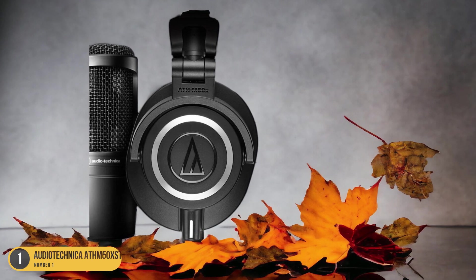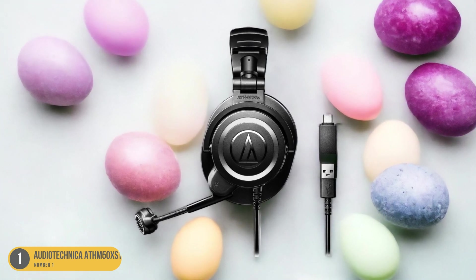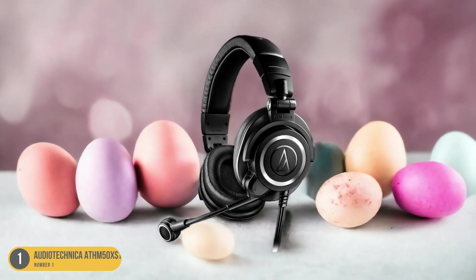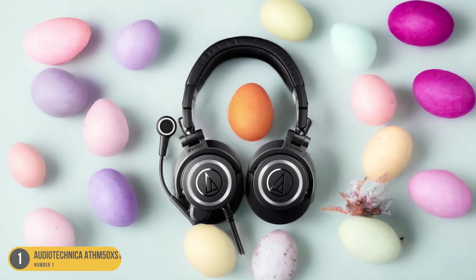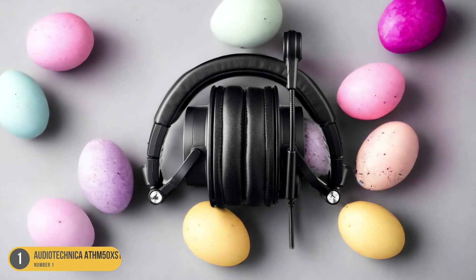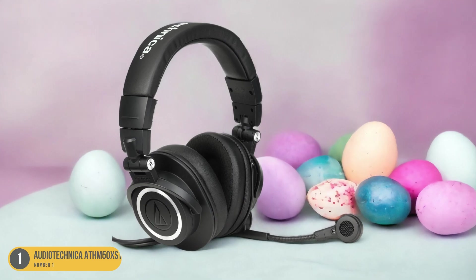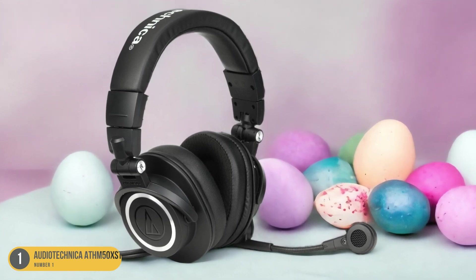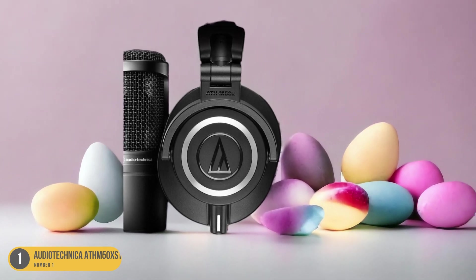Furthermore, the ATH-M50x STS StreamSet comes with a detachable boom microphone that offers crystal-clear voice transmission. The microphone is adjustable, allowing streamers to position it perfectly for optimal voice pickup. It also has excellent noise isolation, ensuring that background noise is minimized and your voice comes through loud and clear. In terms of comfort, the StreamSet excels. The headphones feature plush pads and a flexible headband, providing a comfortable fit even during long streaming sessions. The closed-back design also helps to isolate external noise, allowing you to fully immerse yourself in the game without distractions.